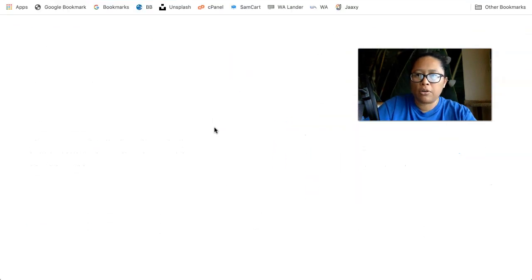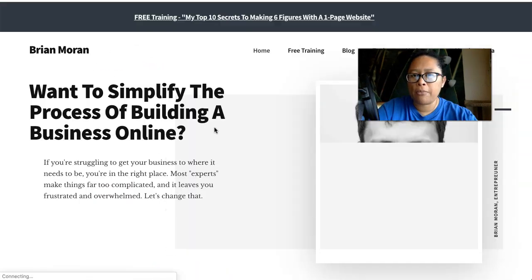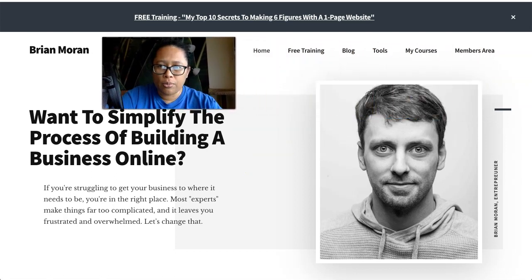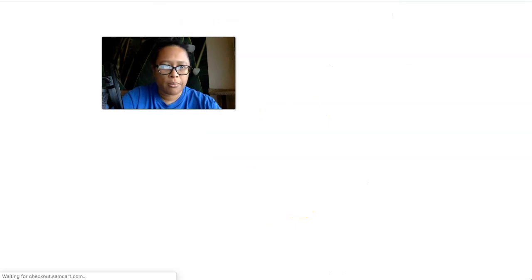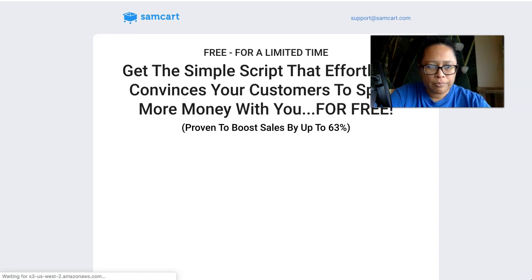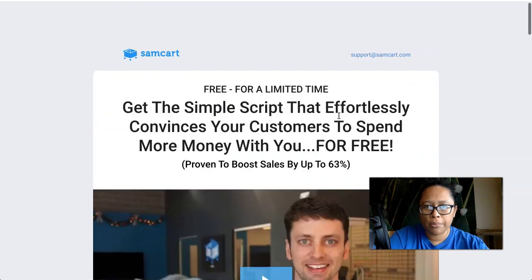Let me show you what I'm talking about. I'm going to go to Brian Moran's website — Brian Moran is one of the co-founders of SamCart, and you'll see him around a lot if you watch any of the SamCart demos. He uses SamCart for his own courses, so if I go down here and click on his upsell script product, you can see an example of how SamCart works. Basically, like I said, it's one scrolling page.